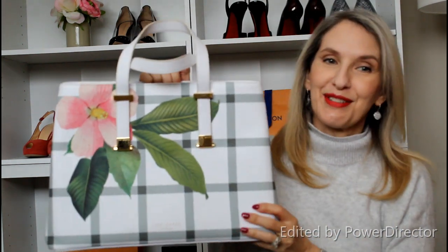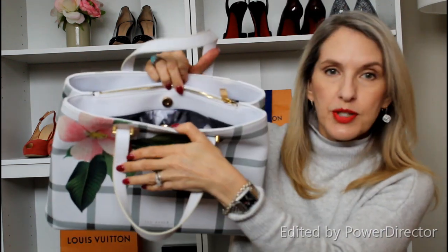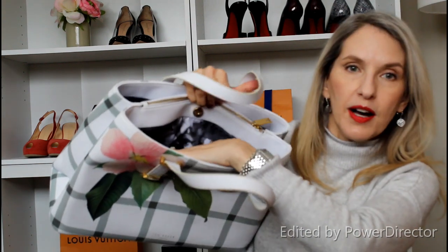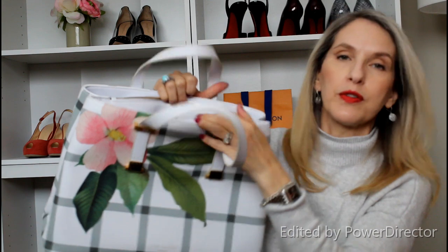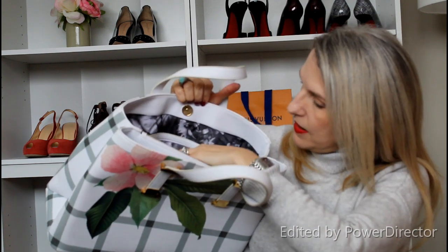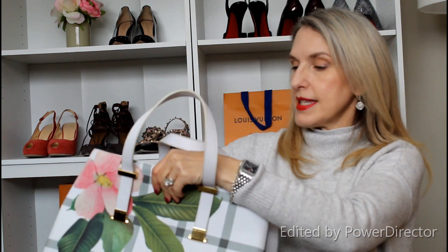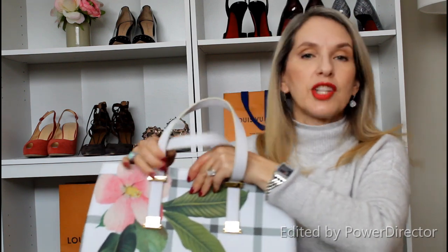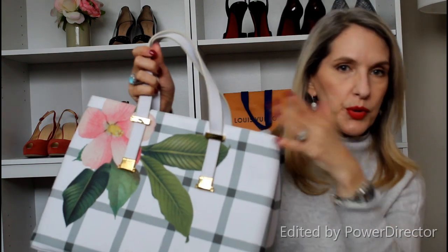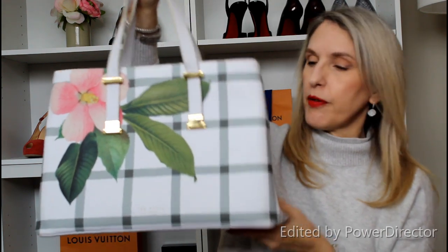You would think it would be very roomy, but it's not really very roomy at all because there are so many compartments. There's a compartment that closes with a magnetic snap with some pockets inside, a pretty black and white floral lining, another magnetic snap on the other side, and an interior compartment with a zipper. Those compartments really take up a lot of space and make it a little less functional — I kind of like to just throw things in my bag.